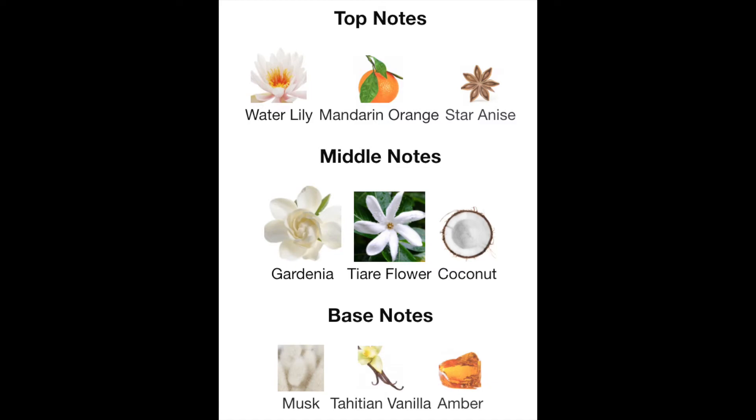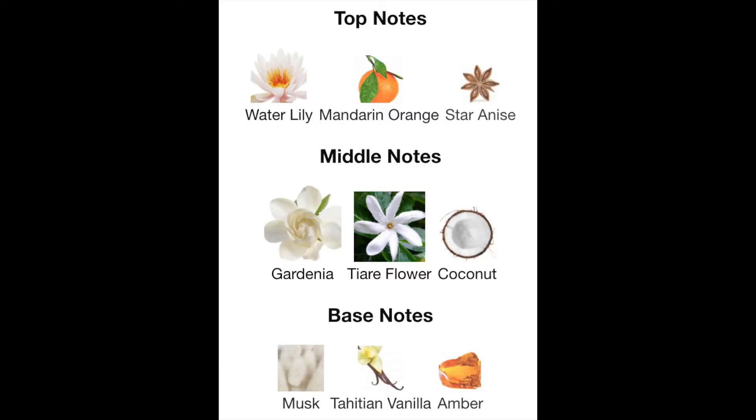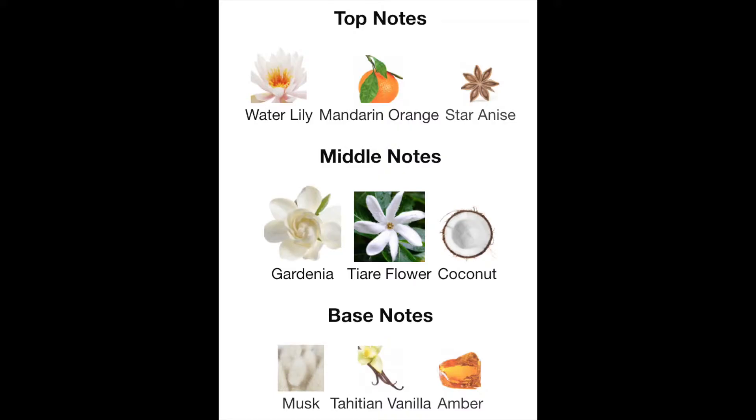The top notes are water lily — I called it — mandarin orange and star anise. No idea what star anise smells like. I can pick up that orange a little bit. The middle notes are gardenia, tiara flower, and coconut. I don't get the coconut, but I don't like coconut anyway so that's fine. The gardenia I do smell and I really like gardenia. The base notes are musk, vanilla, and amber. I can see where the amber is grounding it. I'm not into musky scents overall. I really do like this perfume — I tried to rebuy it and couldn't find it, but that's okay because I used up the whole bottle and I kind of wanted to move on to different perfumes. I try to wear one perfume for each stage in my life.